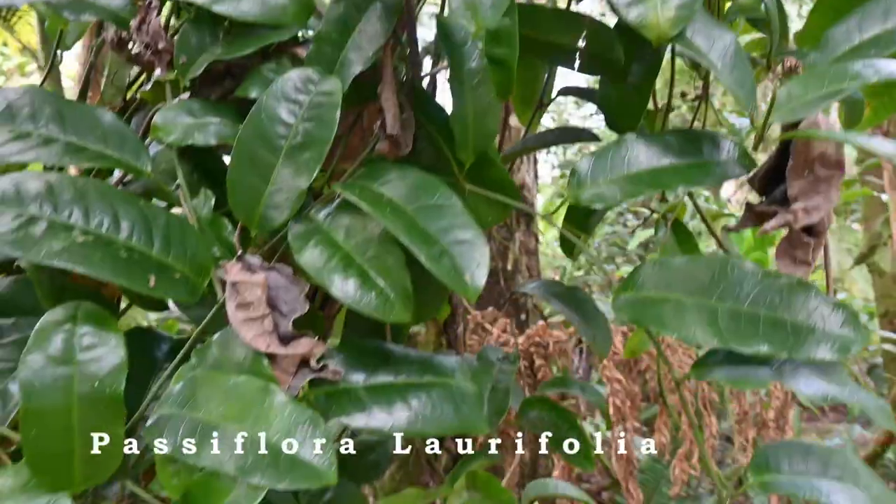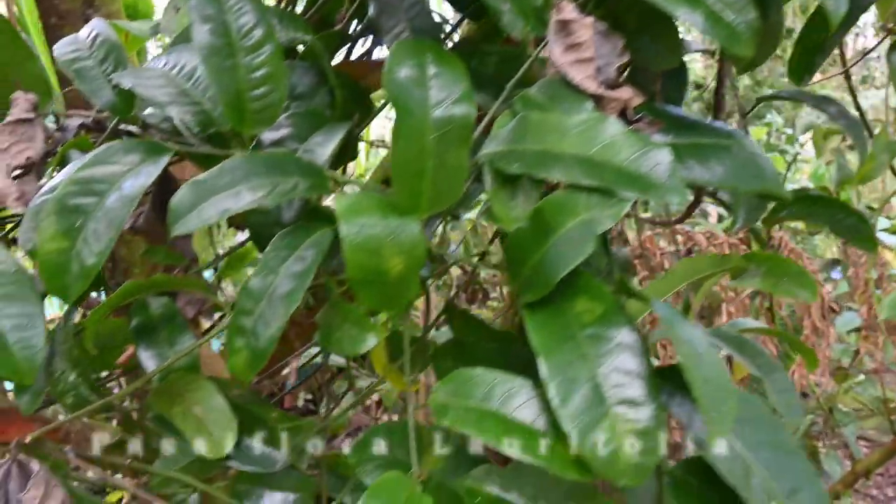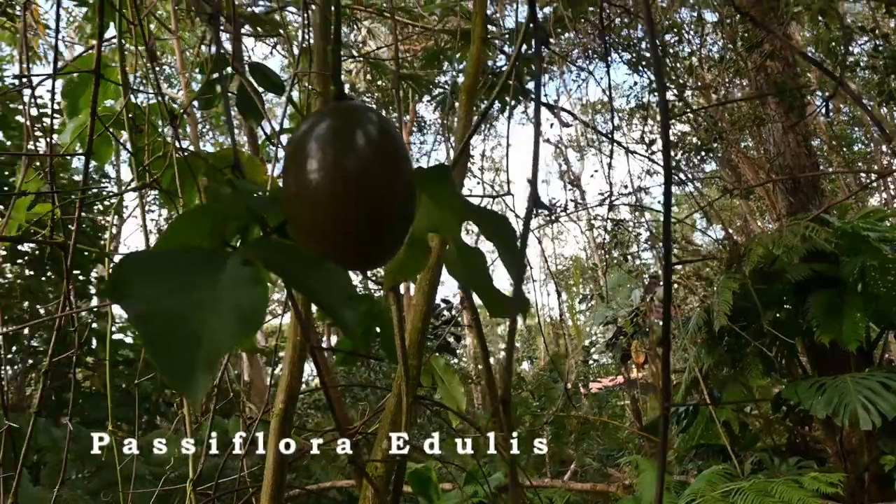What I'm walking by now is a Jamaican lilikoi, or passion fruit. We also have a purple variety. These are hapu'u — they have just the coolest growth pattern.